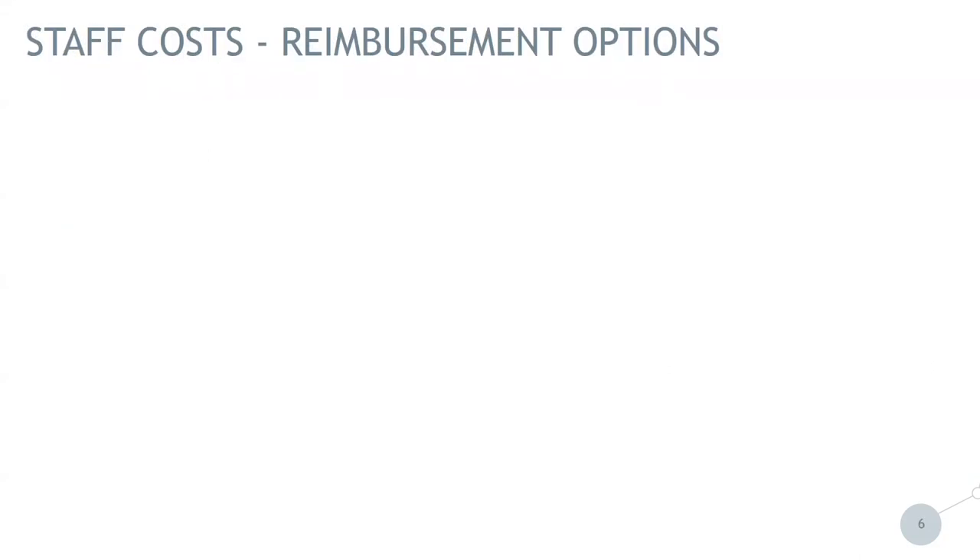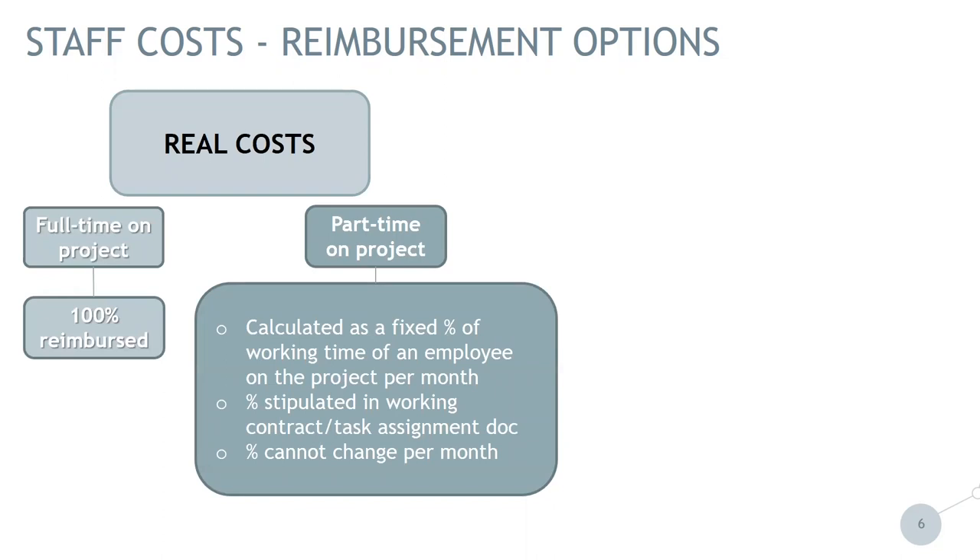Continuing with the definition of staff cost: staff costs can be calculated on a real cost basis, and the employee can then be on a full-time or part-time basis on the project. If full-time, it can be 100% reimbursed. Importantly, a person may work only 20 hours for the employer, but if all those 20 hours are working for the project, it is considered full-time on the project. The second case is part-time — for example, a person works 40 hours for the employer full-time but only 20 hours for the project, meaning 50% on the project.